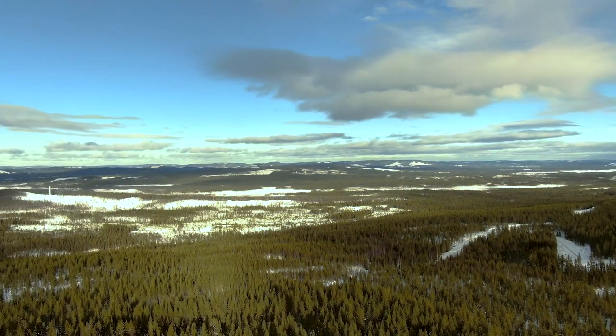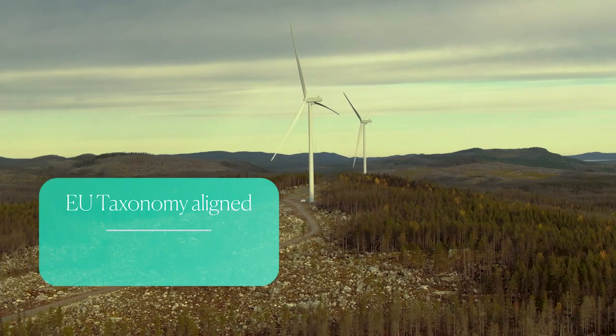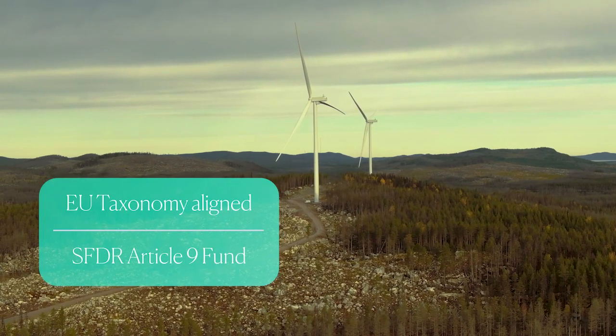This investment, as with all of the investments in the FEIP fund, are EU taxonomy aligned because the fund itself is an SFDR article 9 fund.